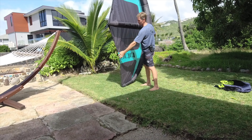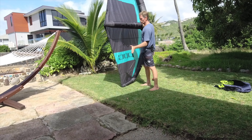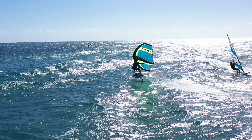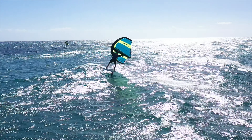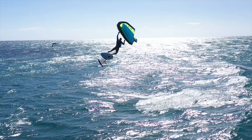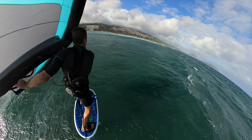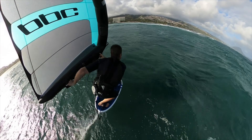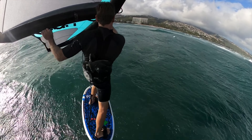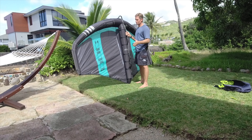Another thing I want to mention is the leech line. There's a thin Spectra line at the trailing edge of the wing that holds the power in. When you're powered up — especially when jumping — this thing has a lot of lofty power, so it's easy to boost and get up in the air. As you're coming down it has a really lofty feel, almost like a parachute letting you down softly. I think that has to do with the leech line keeping nice tension and holding the power in the wing.